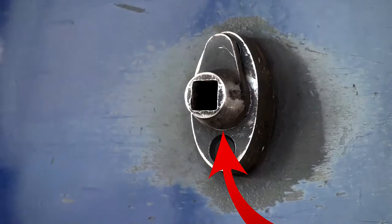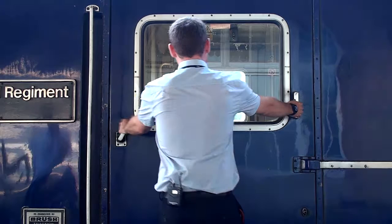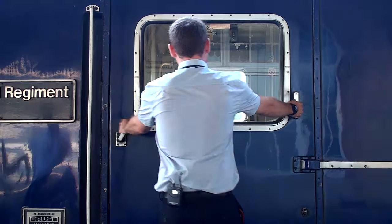Insert the T key into the lock and turn until the indicator is in the vertical position. You'll hear a click. Take hold of both door handles, pull the moving handle to unlatch the door, and with the other handle pull that end of the door towards you.